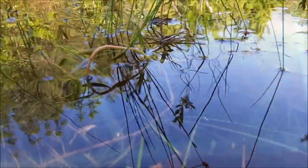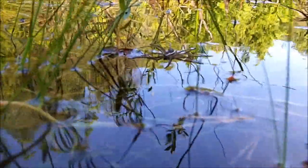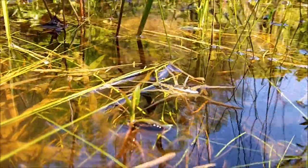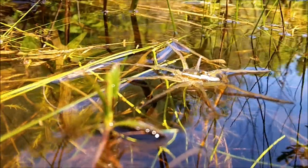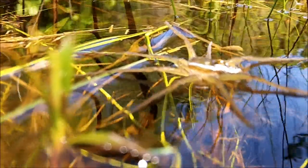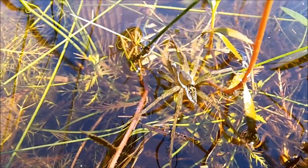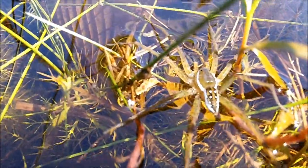They are also at home under the water as they are excellent swimmers and can capture prey under water, staying there for up to 30 some minutes. Their speed and agility allows them to either dive under the water or leap out of the water to avoid being taken. Here's a good view that shows the elongated legs on the six-spotted fishing spider, and camouflage, as seen here, is one of its best defenses against predators.